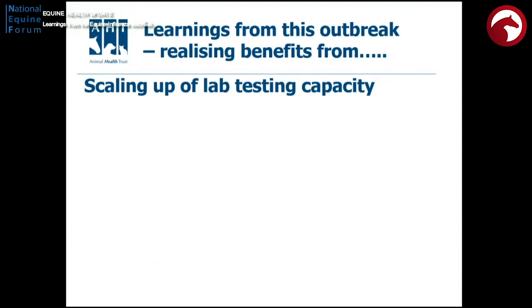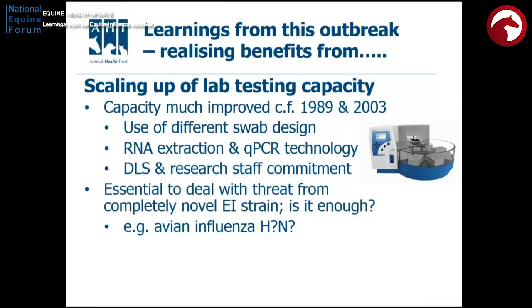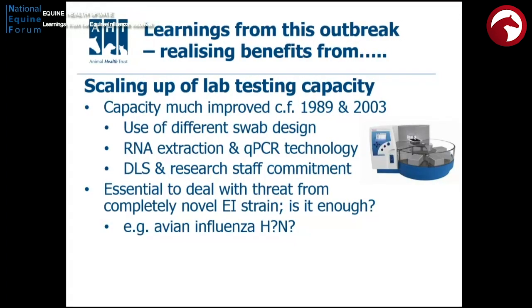So what are the lessons we want to learn? Well, scaling up of the lab capacity is really important. We're in a much better place than we were in 1989 and 2003, for the reasons I've already outlined. But if we want to deal with a really big threat — a brand-new flu virus we don't know, or African horse sickness — then we need to ramp up our ability to process lots of samples, and that will need investment in laboratory infrastructure and equipment.